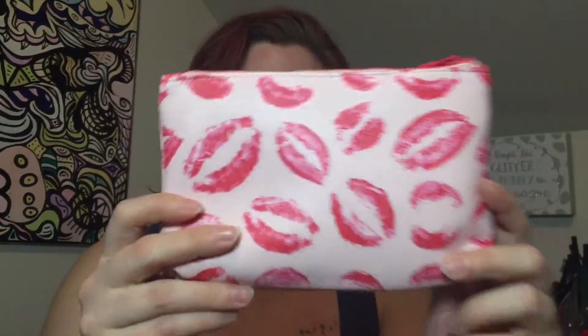Let's get into unbagging. This is what the bag looks like this month. I love when they have these little rubbery things on the zippers. I do have two things that were outside of the bag in this one.